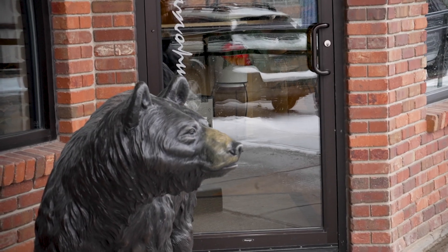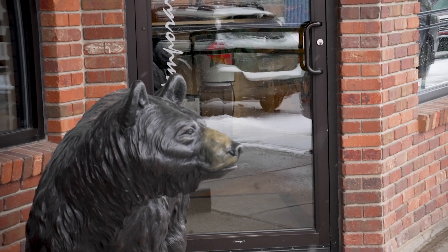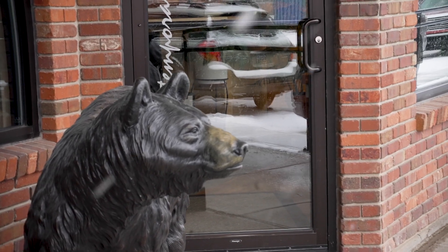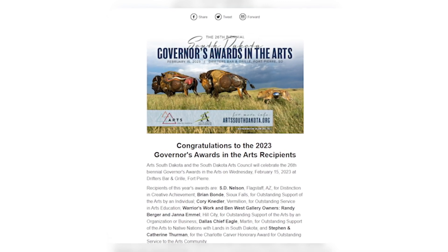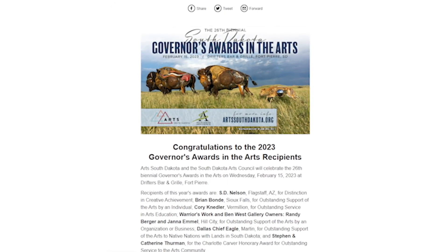Talk about the recent award you received. It's outstanding support of the arts by a business, so in that respect it has to be more than just the gallery — it's all the things we've done. We were in on reigniting the Hill City Arts Council way back in the 90s.